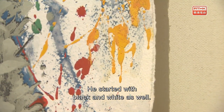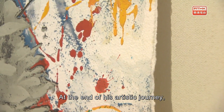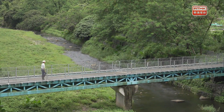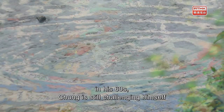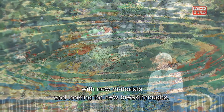At the beginning, it was only black and white. Until the final painting, the color became very rich and intense. From printmaking to mineral pigment painting, in his 60s, Chong is still challenging himself with new materials and looking for new breakthroughs.